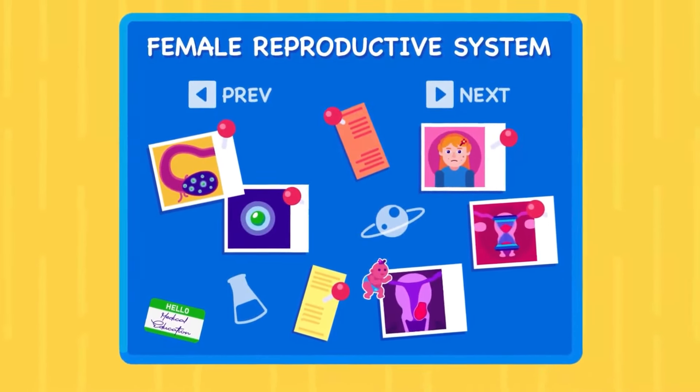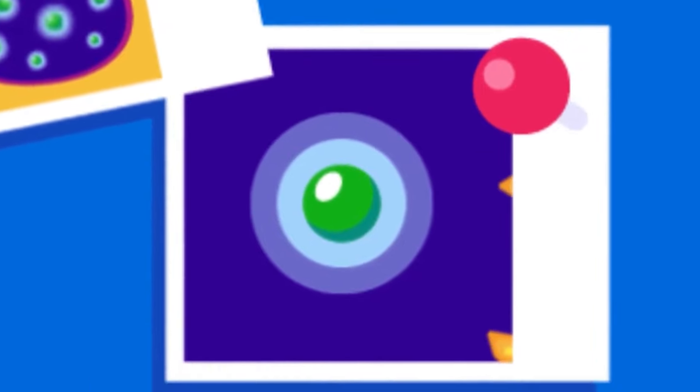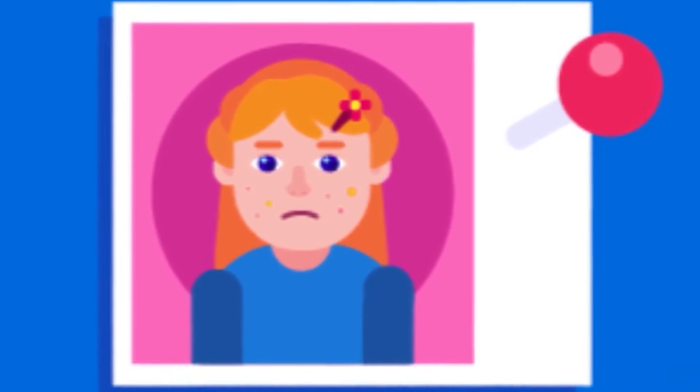Previously, we learnt about the female reproductive system, how the egg is produced, and the fertilization location. In this video, we will talk more about puberty, menopause, and cervical cancer.